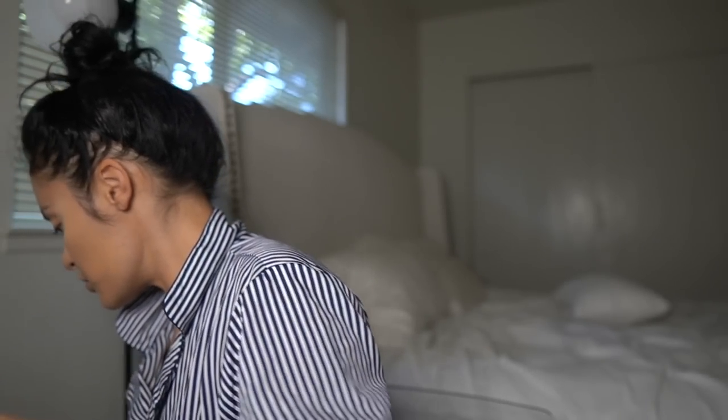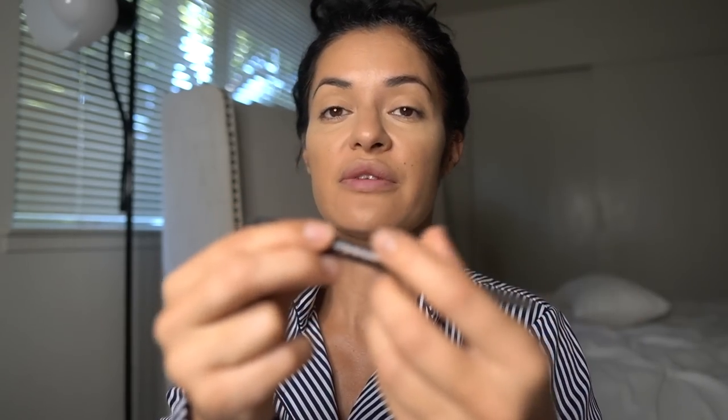I'm not used to talking and doing my makeup at the same time. Anyway, this is Studio Finish Concealer SPF 35 — I use this as an eyeshadow primer. I don't really dab it; I kind of just pull it on my eyelids. Next is the Anastasia Brow Definer in medium brown — this is the thicker one.